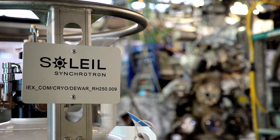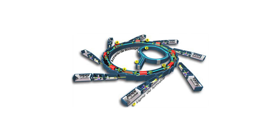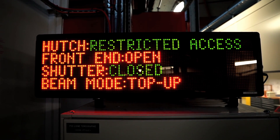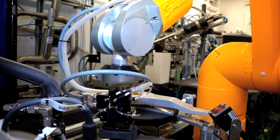Cette lumière couvre une très grande gamme spectrale : les rayons X, les ultraviolets, la visible, les infrarouges. On a 29 lignes de lumière qui collectent et focalisent ces faisceaux à des points autour de l'anneau. Chaque ligne étant un petit laboratoire de recherche optimisé pour un domaine scientifique.